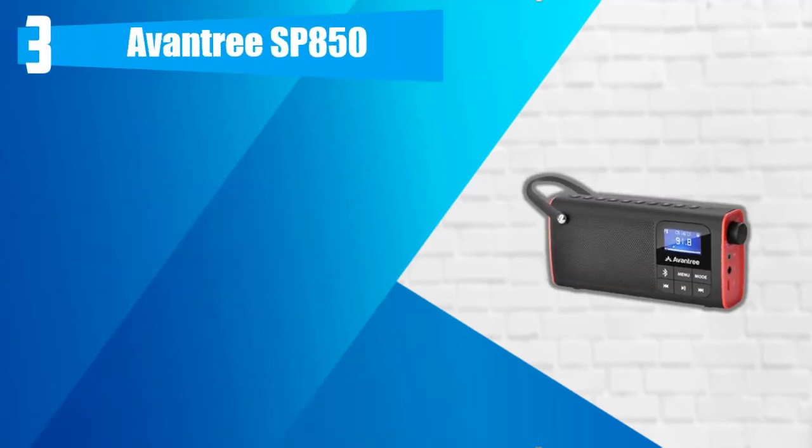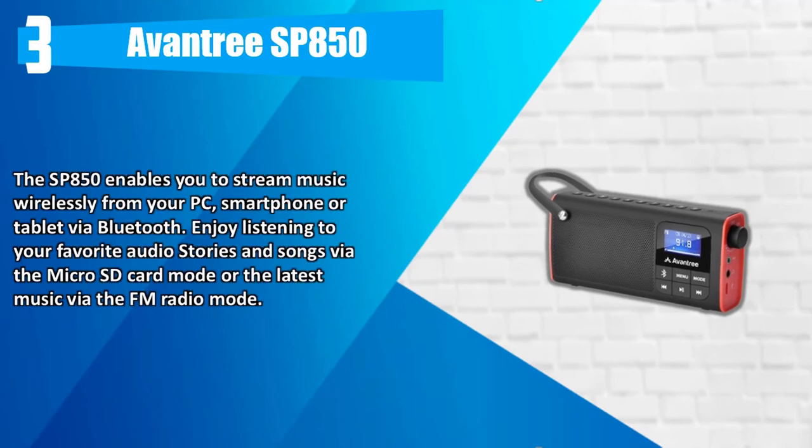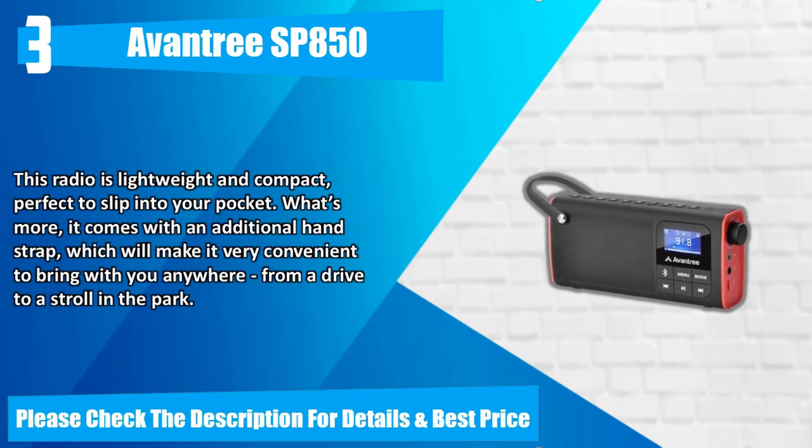Number 3: Aventry SP850. The SP850 enables you to stream music wirelessly from your PC, smartphone, or tablet via Bluetooth. Enjoy listening to your favorite audio stories and songs via the Micro SD card mode, or the latest music via the FM radio mode. This radio is lightweight and compact, perfect to slip into your pocket. What's more, it comes with an additional hand strap, which will make it very convenient to bring with you anywhere from a drive to a stroll in the park.